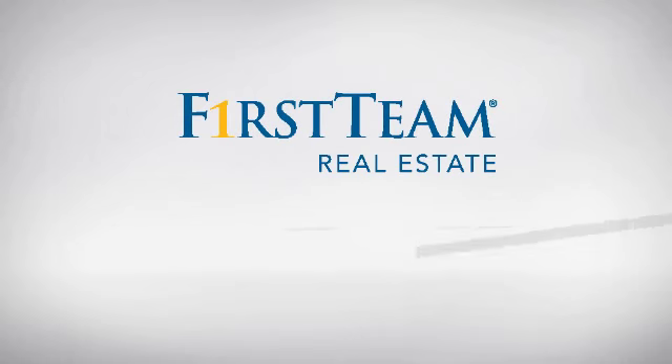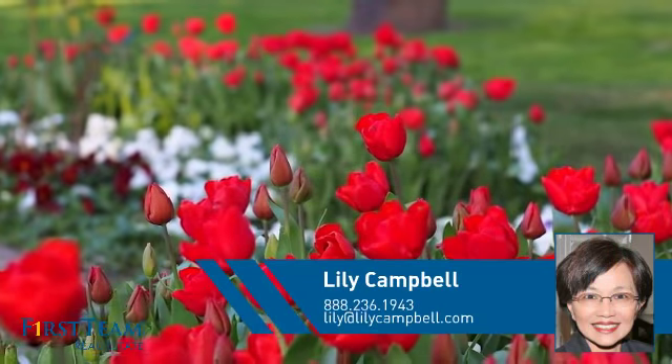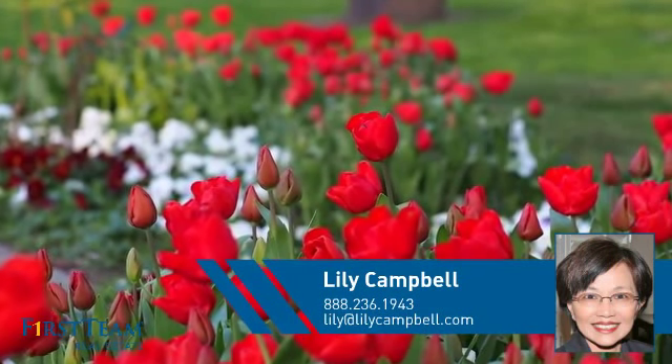At First Team Real Estate, you'll find a wide selection of listings. This video is brought to you by your real estate agent, Lilly.